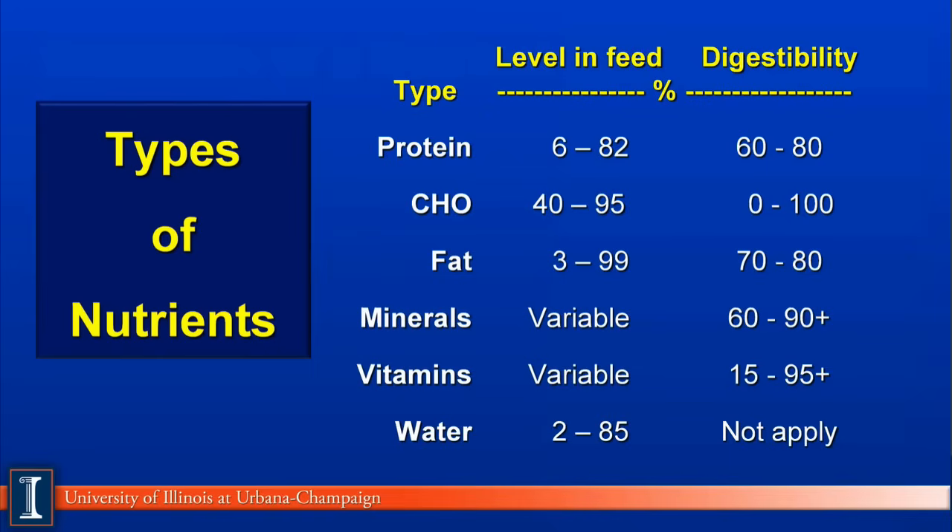The fourth nutrients are minerals or ash. These are quite variable in feedstuffs, so we won't give you a range, because some will vary from milligrams or parts per million to as much as percents in the diet. Digestibility or absorption or true availability will vary from 60% to over 90%, depending on the given mineral and the form or source of that mineral.